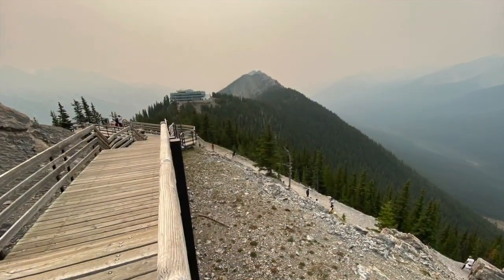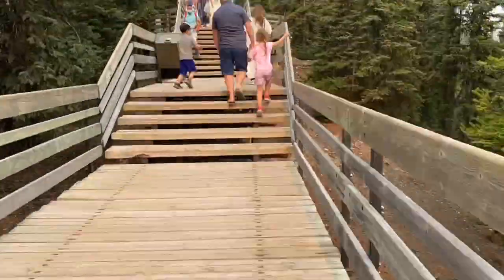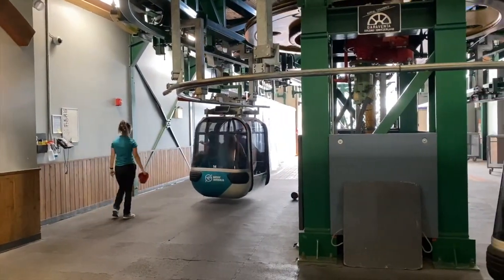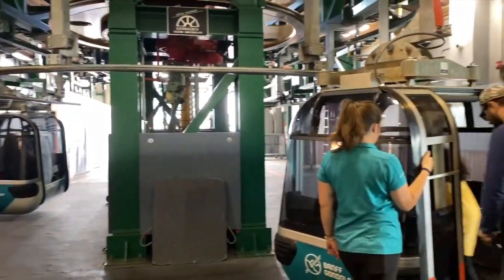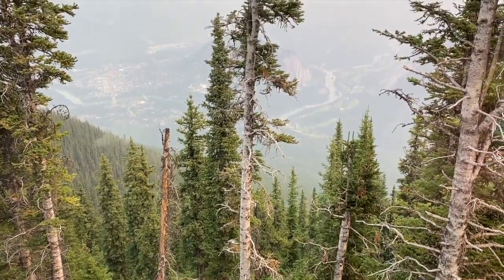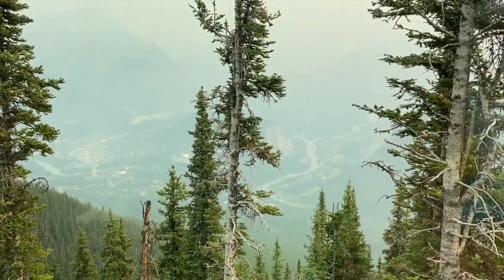We made it to the top — we found a really fat chipmunk that almost bit my toe — and now we are headed all the way back down. We caught a ride back down on the gondola. Hikers who walked all the way up Sulphur Mountain can also opt to take the gondola down; they just have to pay for a one-way ticket.